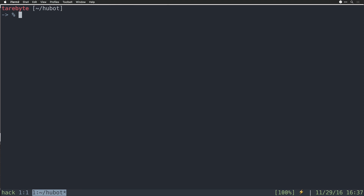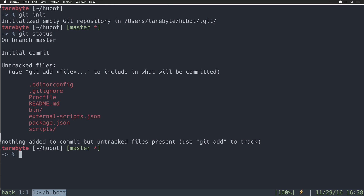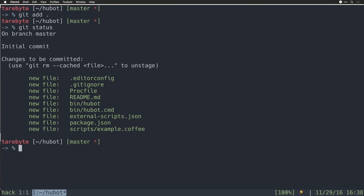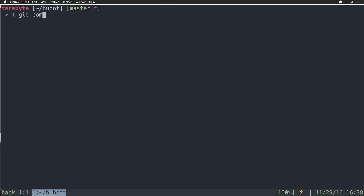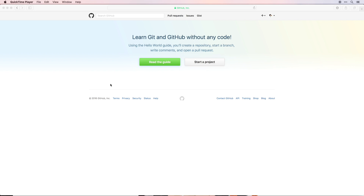Now that we know our Hubot works, let's initialize a Git repository by running 'git init'. We can see we've initialized an empty Git repository. If we run 'git status', we can see that none of the files have been added. So we run 'git add .' with a period, which will recursively add all the files in our directory. Running 'git status' again, we can see all the files have been added. Then we run 'git commit -m "initial commit"'. Running 'git log', we can see one initial commit on our new repository.